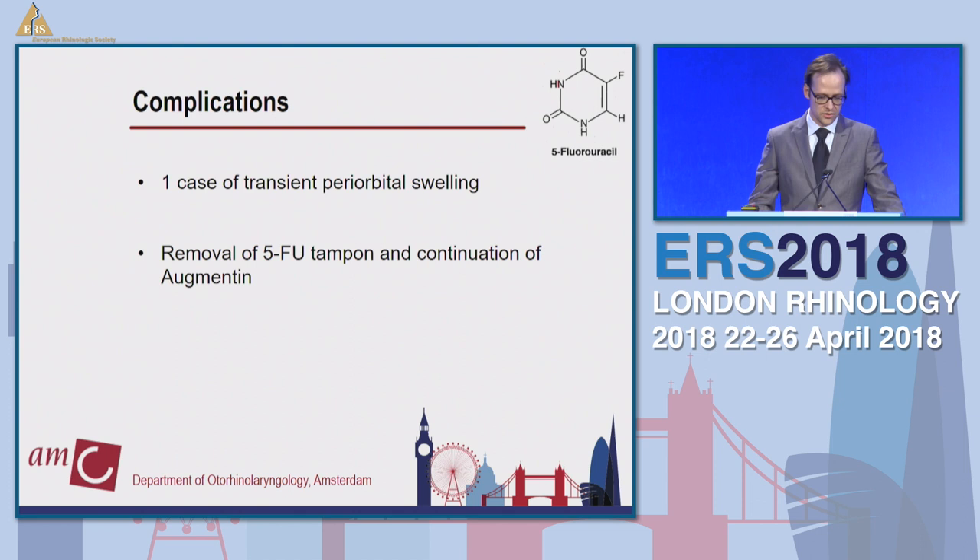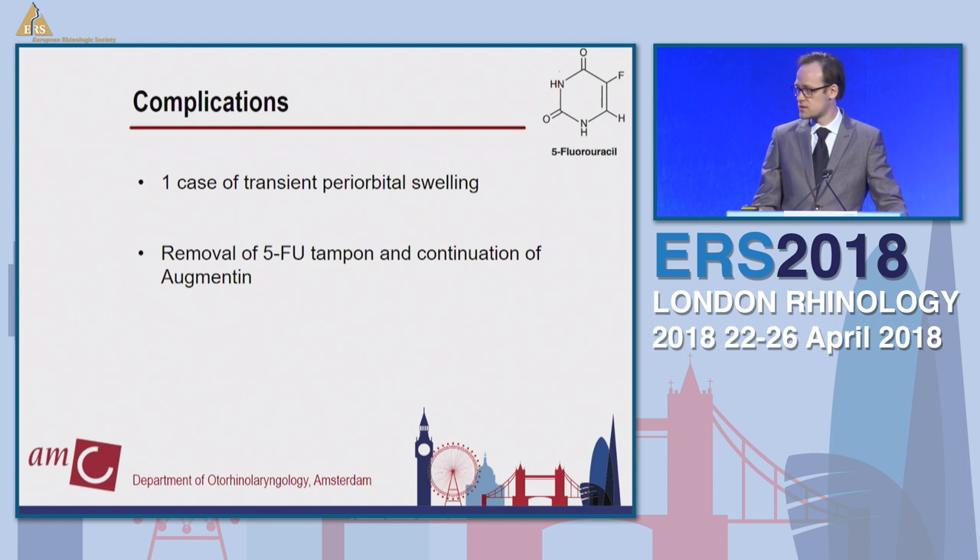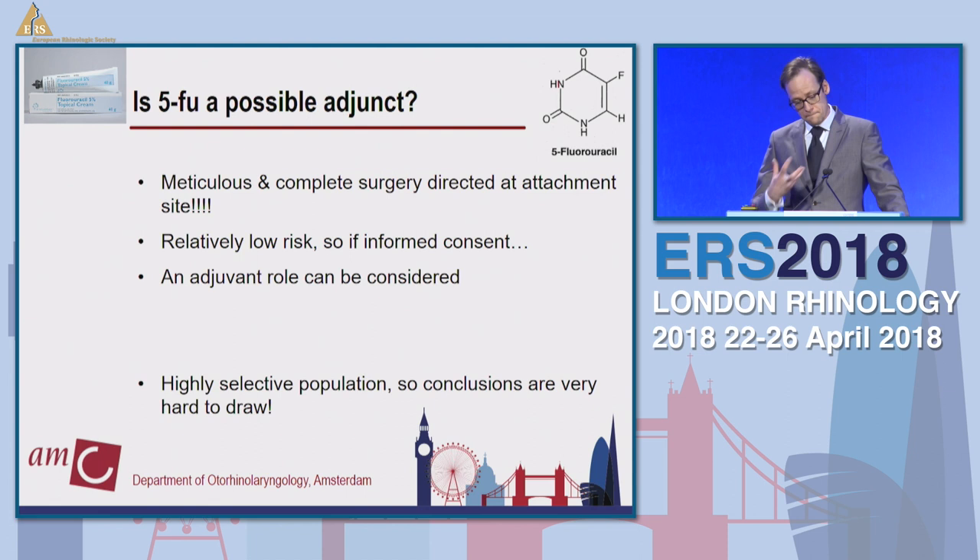Are there any complications? We had one case of transient periorbital swelling — local and irritative. We removed the tampon, continued augmentin, and everything settled. So is it a possible adjunct? Maybe. I'm cautiously positive. Meticulous and complete surgery remains first priority, but 5-FU is relatively low risk, so with good informed consent I think it's worth a try. It's a highly selective population, but given 31 cases now, we can start to say something. Thank you very much. Off to lunch.